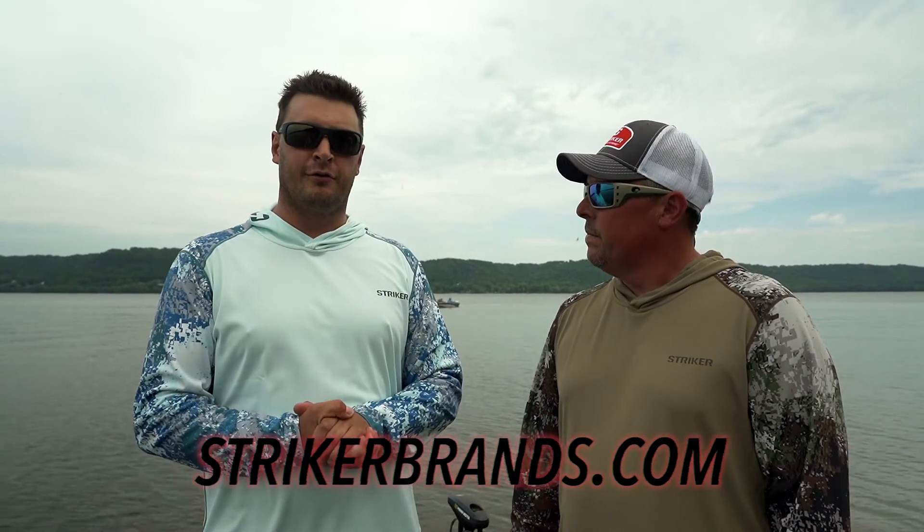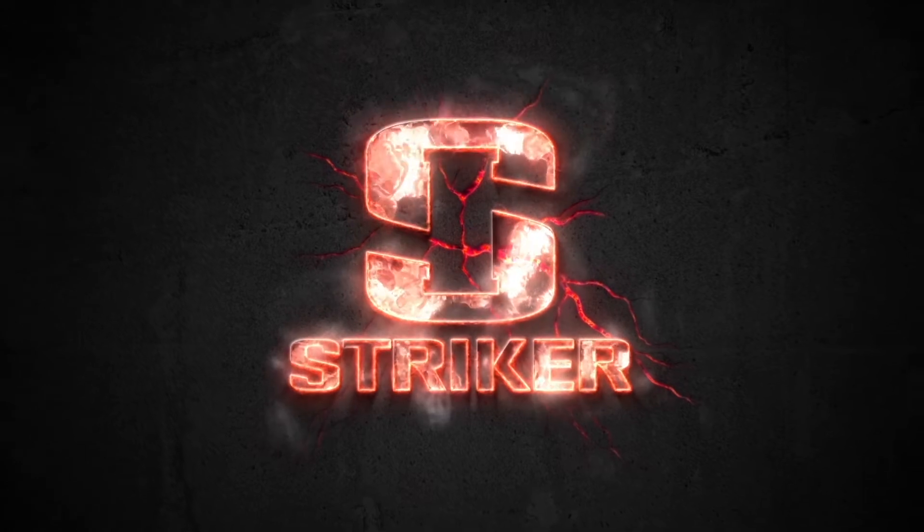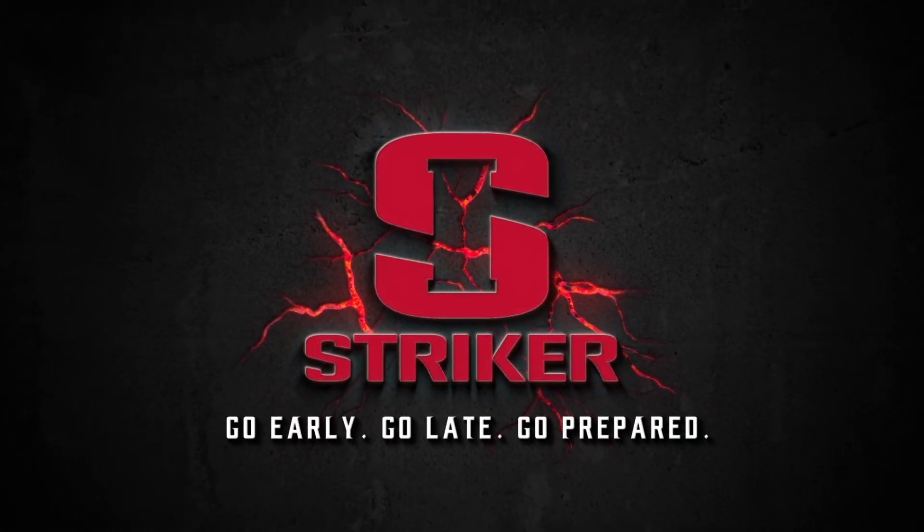Well I love it, it feels great. Where do we find it? All information on Coolwave products can be found at strikerbrands.com. Thank you.